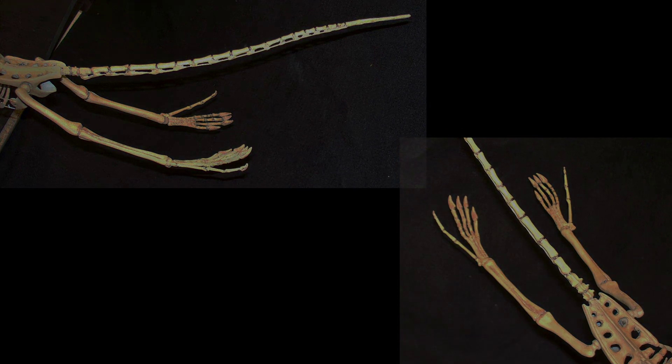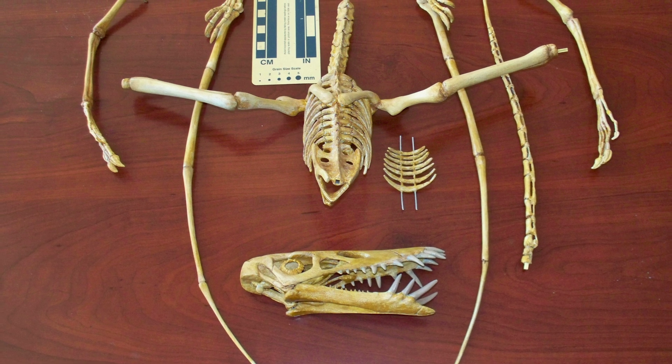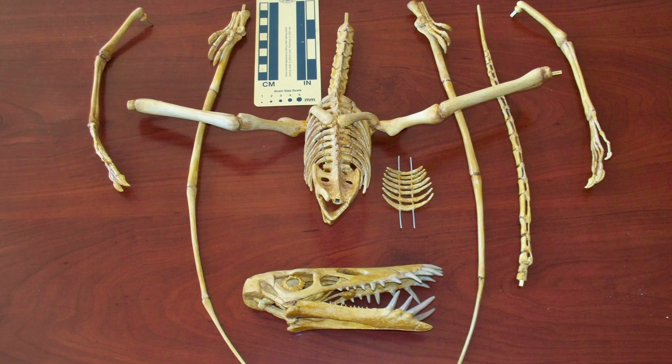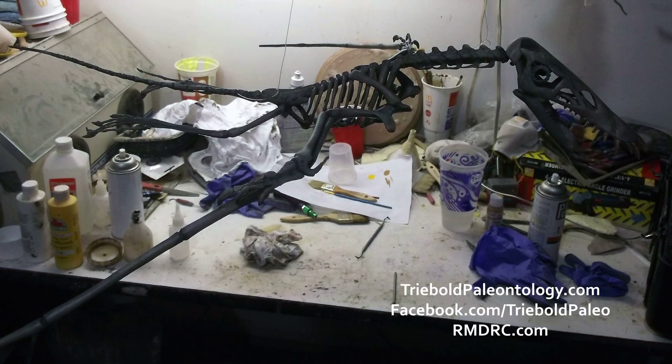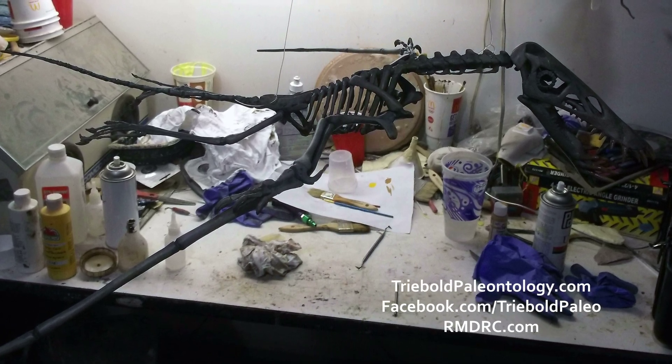Treebold Paleontology, Inc. offers casts of this and many other fossil vertebrates for sale, custom mounted to fit your needs. With a 45-inch wingspan, this unique specimen is compatible for display in smaller venues, or an easy and enriching addition to an existing exhibit or collection of teaching specimens.